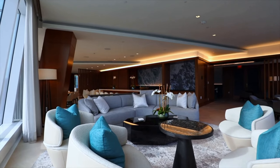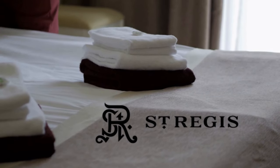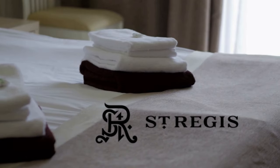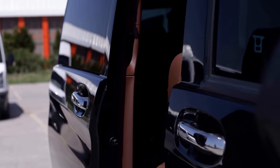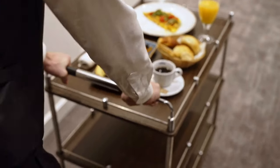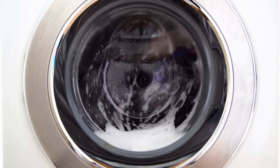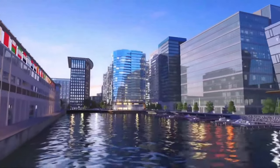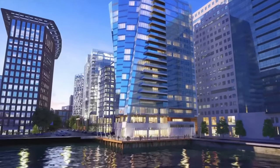The St. Regis manages the private residences, delivering quintessential service for which it is known. A 24-hour security doorman and bellman service ensure a secure and welcoming environment. In-residence dining services allow owners to enjoy exquisite meals at home. Housekeeping, messenger, and pet care services are provided for added convenience. Valet, dry cleaning, and laundry services save residents time and effort. Private butler services are available upon request, and residents receive priority reservations and discounts at St. Regis hotels worldwide.